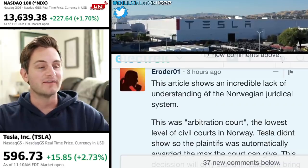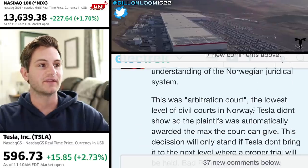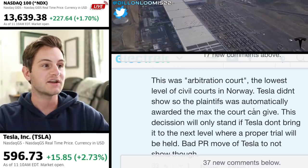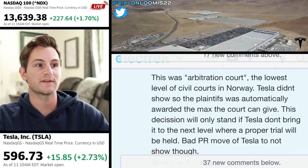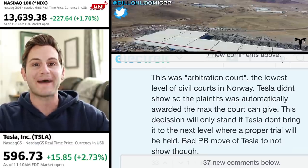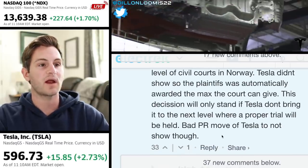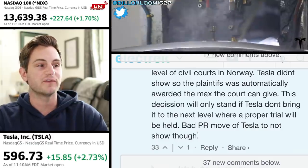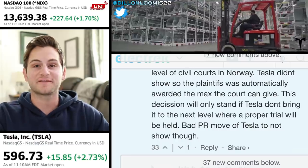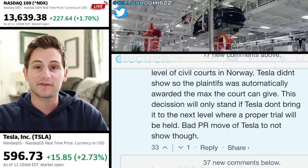Now that's a big 'if,' and here is why. This article shows an incredible lack of understanding of the Norwegian judicial system. This was arbitration court — the lowest level of civil courts in Norway. Tesla did not show, so the plaintiff was automatically awarded the max that the court can give. So that $16,000 US dollar figure would be the max payout. This decision will only stand if Tesla does not bring it to the next level, where a proper trial would be held. That said, it was a bad PR move for Tesla not to show. If any of you are Norwegian or familiar with this court system, please feel free to comment below, and we'll see how Tesla handles this going forward.